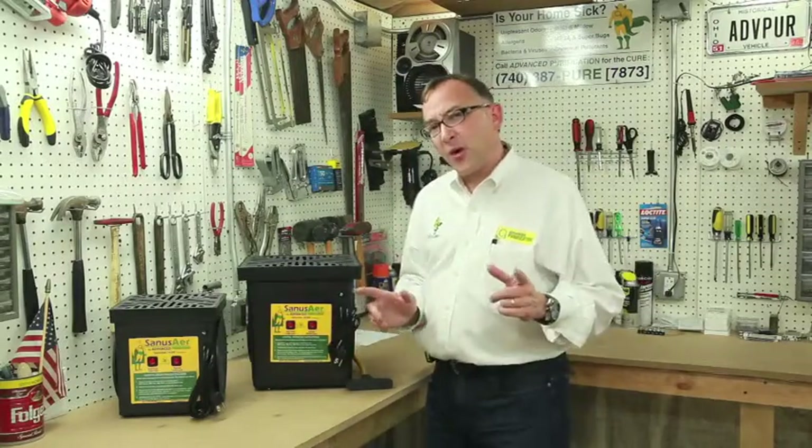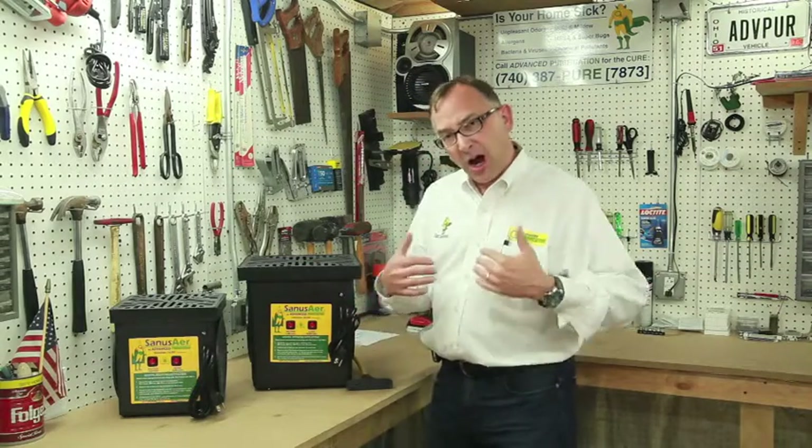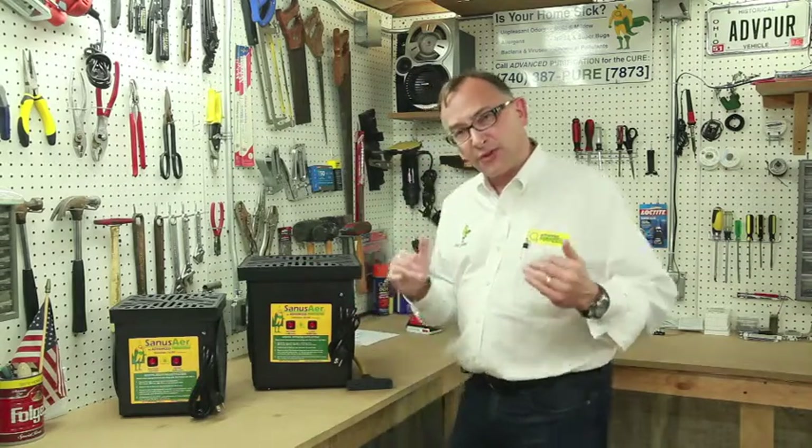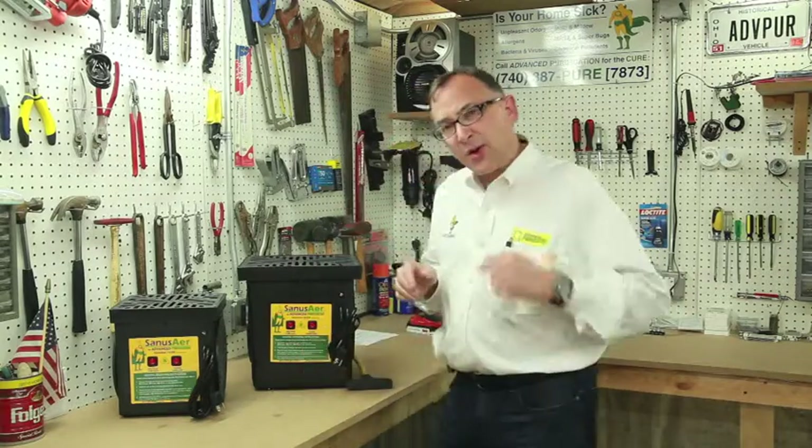Hi folks, this is Brooks Brown again with Advanced Purification. If you're interested in really knowing what a setup or treatment process is really like — in other words, you're hiring Advanced Purification to do the service for you instead of maybe buying one of these units and doing it yourself — here's what it kind of looks like.